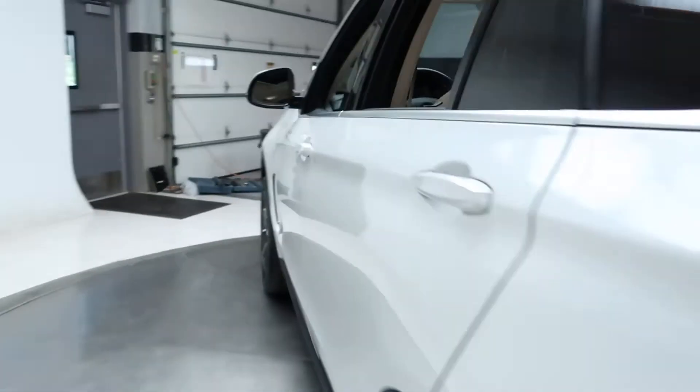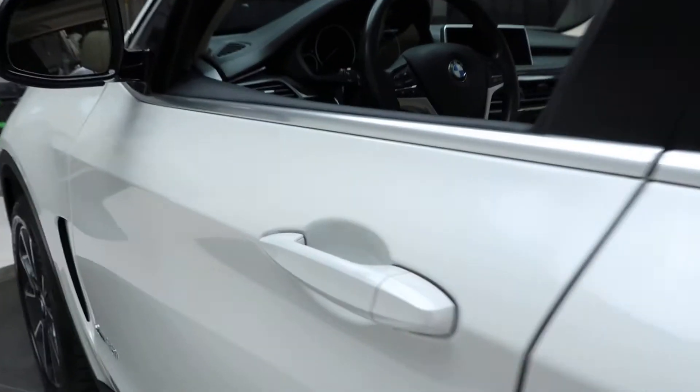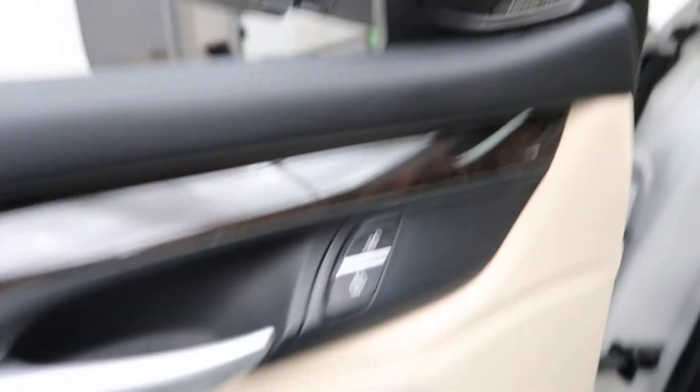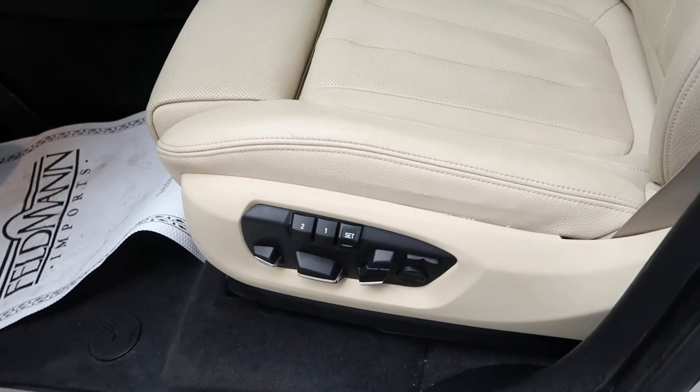Coming alongside here, this one does come with keyless entry, nice wood trim, Harman Kardon sound system, power windows, memory seats, and power seats.